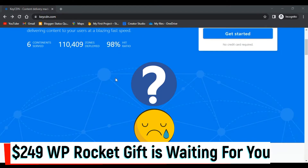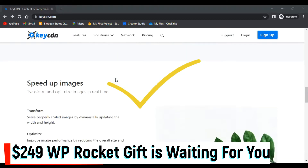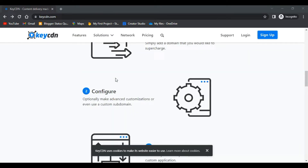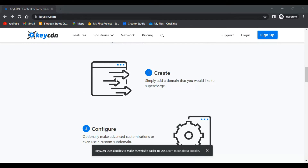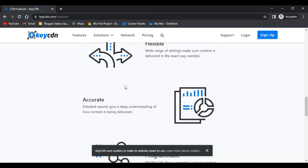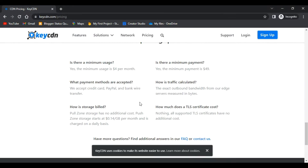Hello website owners, are you worried about the speed of your website? If yes, then you must use a CDN on your site. If you're watching this video about KeyCDN, you may have heard about CDN networks — if not, I will tell you everything. Watch until the end and I'll show you how to get a $249 WP Rocket premium plugin for absolutely free.